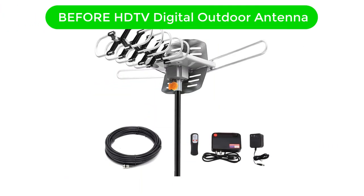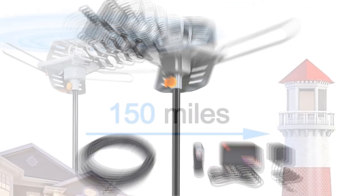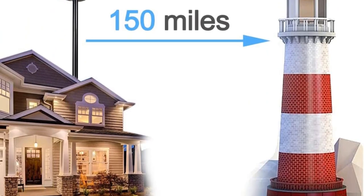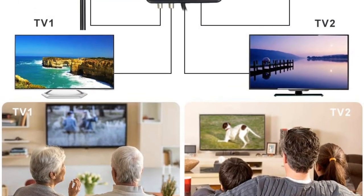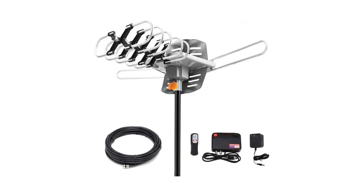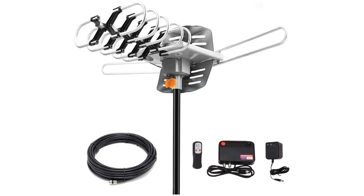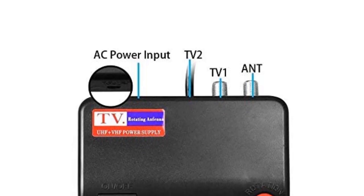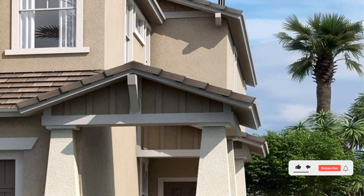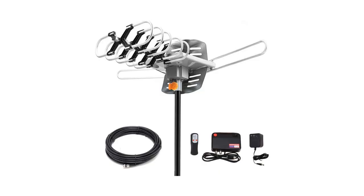Number 4. Our fourth best pick is the Before HDTV Digital Outdoor Antenna. For those of you who are looking for a budget-friendly outdoor TV antenna that is powerful as well, this option is quite a good one to pick. Although the design of this antenna makes it look like an outdoor antenna, you can even choose to install it indoors. It offers a brilliant coverage of up to 150 miles and comes with a built-in 360-degree motor rotor. Thanks to the 33-foot HDTV antenna coax cable, this 75-ohm antenna delivers fast transmission speeds and has an in-built low noise amplifier that eliminates all interference from signals to provide crisp image quality.